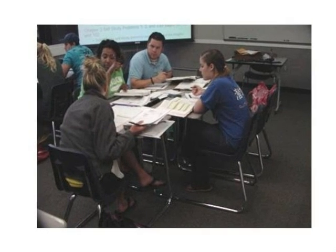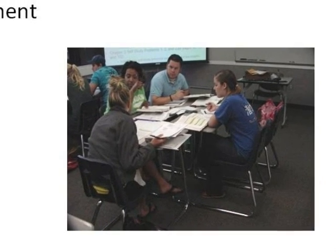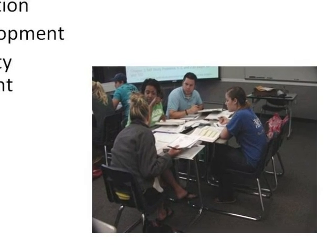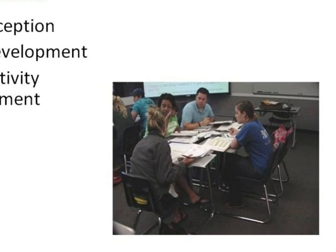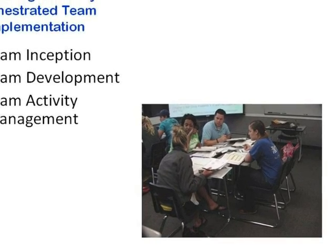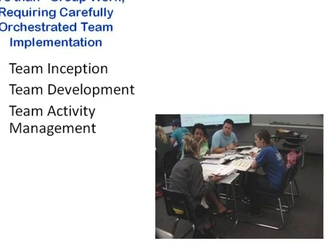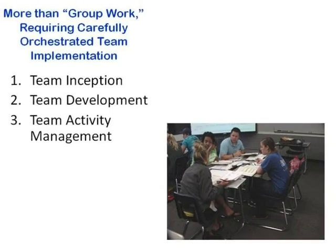The critical goal in cooperative learning is to help students learn from one another. To accomplish that objective we need to start out with the understanding that cooperative learning is more than just group work, but involves a carefully orchestrated process of team implementation. In my classroom, team building follows three phases: first, team inception; second, team development; and third, team activity management.